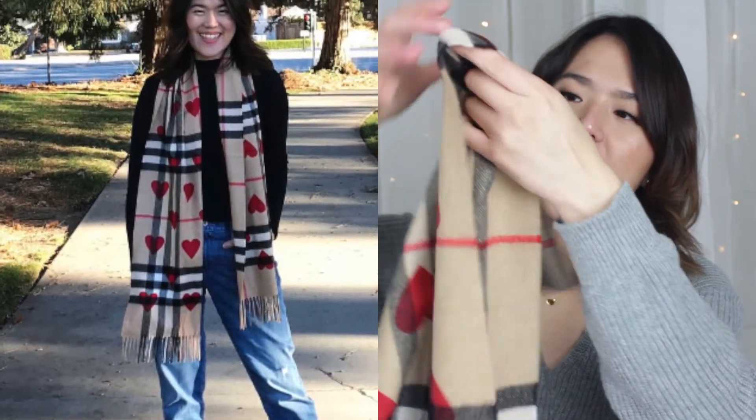Another scarf I've been loving — you may have seen it in my previous videos and on my Instagram — is this Burberry 100% cashmere scarf. It's very soft, though it can be scratchy when new, especially if you have sensitive skin like me. After a while it just gets softer and softer. I opted for a limited edition holiday version with a red heart. The other side is a plain classic check pattern, so it's like two scarves in one — I can wear it either way.